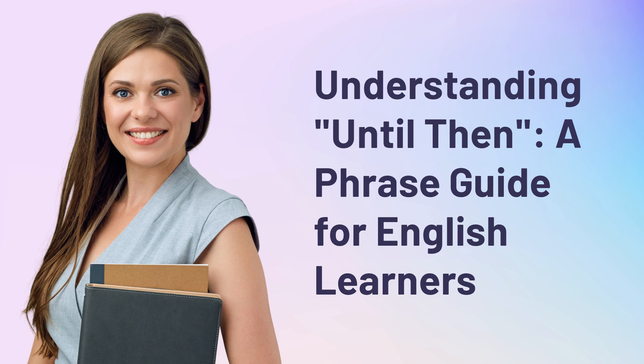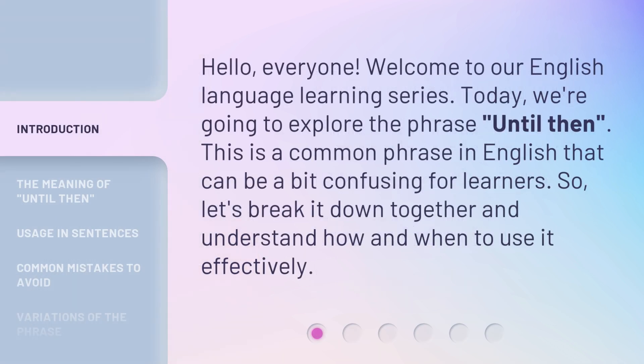Understanding 'Until Then' — a Phrase Guide for English Learners. Hello, everyone. Welcome to our English Language Learning Series. Today, we're going to explore the phrase 'Until Then.' This is a common phrase in English that can be a bit confusing for learners. So, let's break it down together and understand how and when to use it effectively.